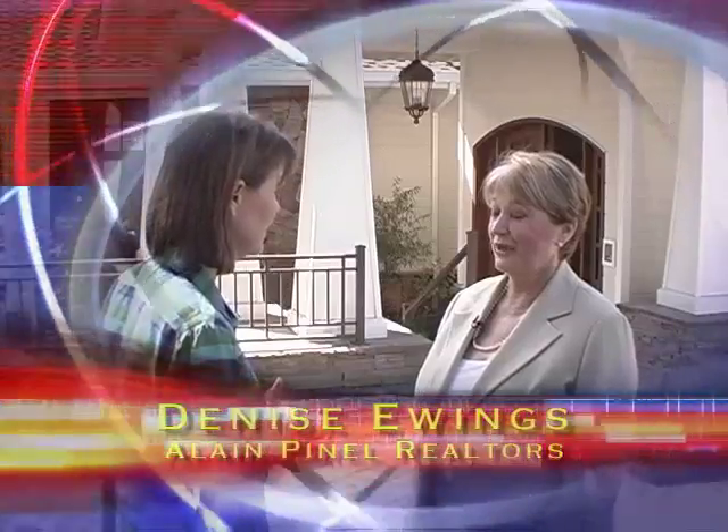Denise, this is a stunning property. Where are we located here? We're located in Los Altos. It's in the unincorporated area of Los Altos known as the Country Club area and the property is just over an acre.